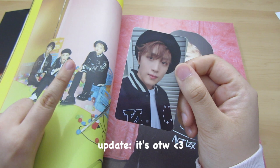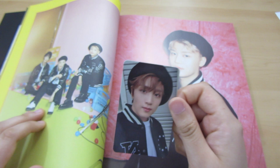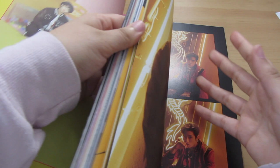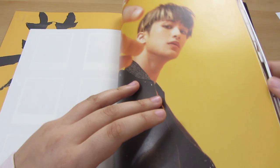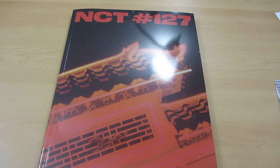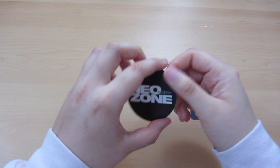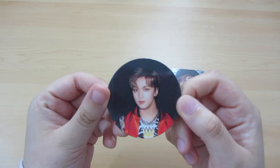I thought I would get my second or third choice — Mark and then Taeyong. I'm so happy. So maybe the circle card's in here somewhere. They have a book and a book — I'm shaking. Here's his circle card, and he looks so good. His center part in Kick It at the end — iconic.